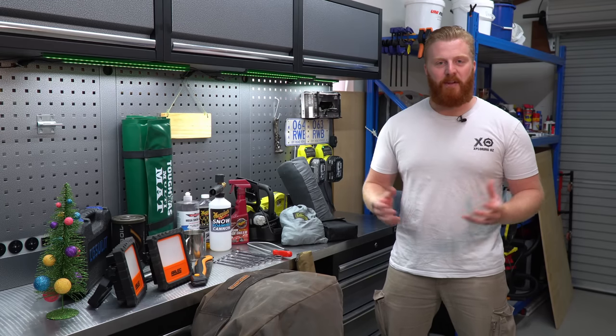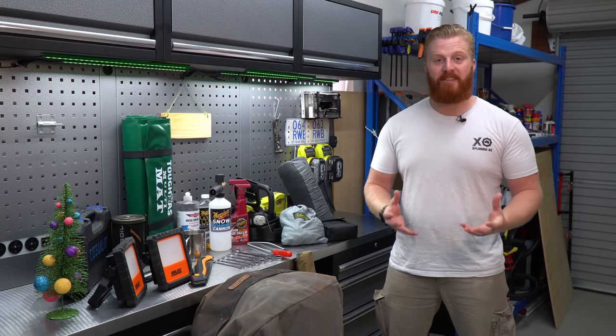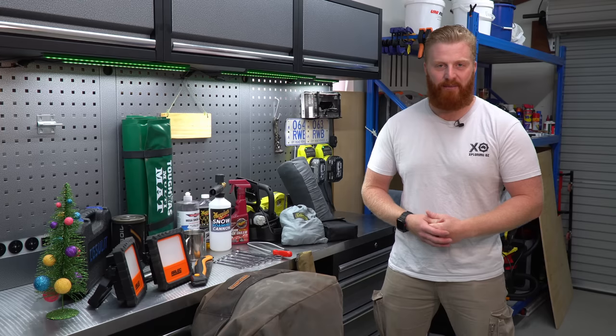Well guys, it's that time of year again. Christmas is fast approaching and it's time to start thinking about gifts for our family and friends.